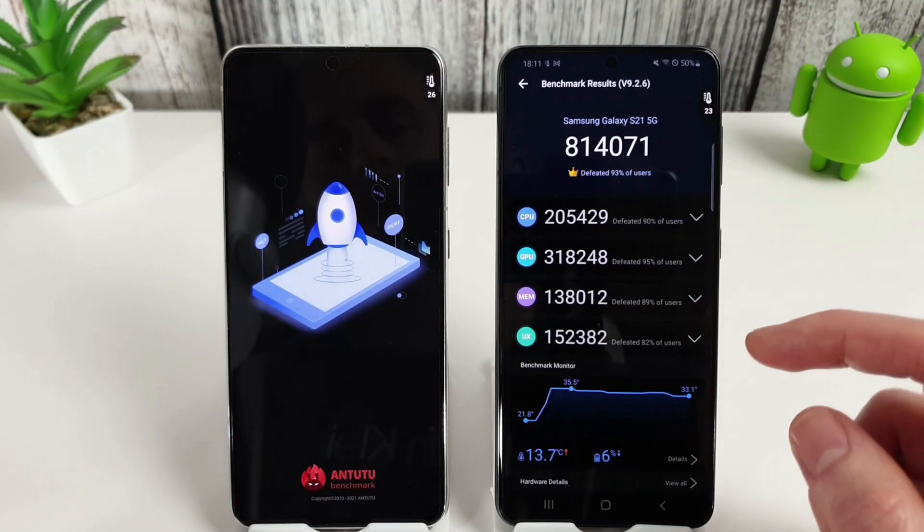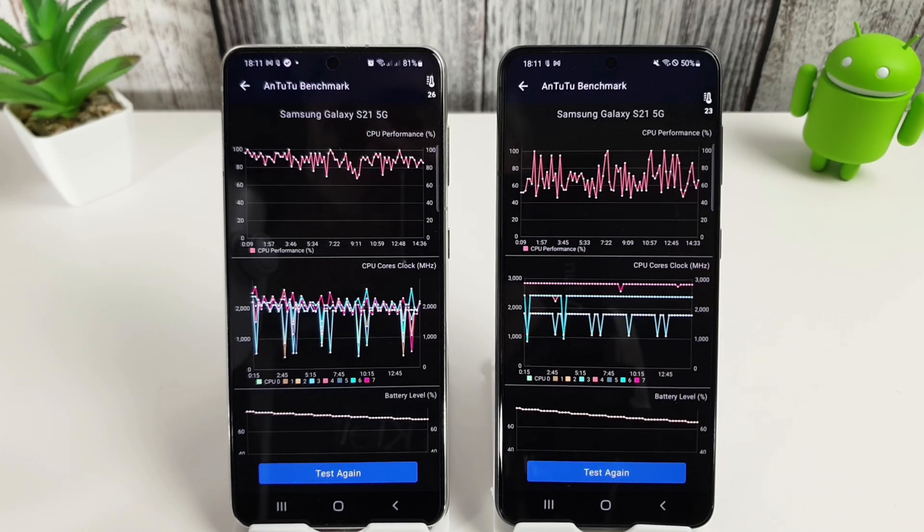Looking at the stress test in more detail — although the Snapdragon looks worse initially because of the up and down performance percentage sitting around 60 to 80 percent, if you look at the cores in comparison they are running faster, so we're running faster cores with slightly less performance. The Exynos is only running at around 2.2 to 2.5 GHz but its performance is better at those speeds. It looks like they've tuned it so you're getting the best out of the Exynos, but the Snapdragon is running pretty much at max speed on all cores — performance has dipped to around 45 to 50 percent in places, but overall I'd still say that's a win for the Snapdragon.